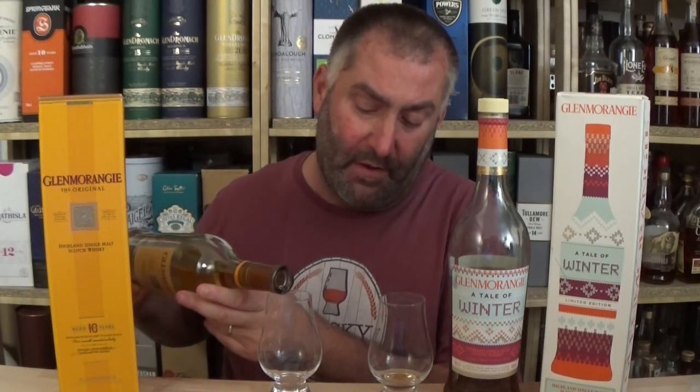The Glenmorangie 10 is 40%. The Tale of Winter is 46% and is chill filtered. On the Tale of Winter, nowhere in any of the press releases, on the box, or on the bottle is there any mention of non-chill filtration. What a shame — and there is no mention of natural color. We might assume, since it's 46%, that it is non-chill filtered and natural color. But nowhere on any of the labels or press releases was there any mention of that whatsoever. Come on, Glenmorangie — I think you can do better. Don't leave us in the dark. If it is chill filtered and added color, tell us. And if it isn't, we will applaud you for doing it correctly. So put the natural color, put the non-chill filtered somewhere on the label — there is more than enough room.